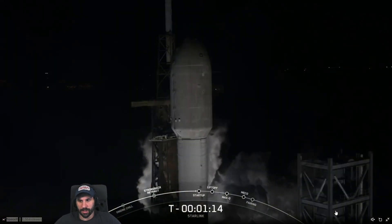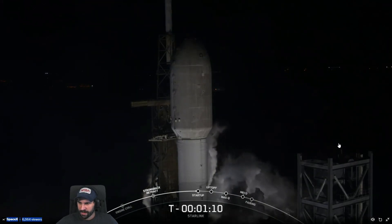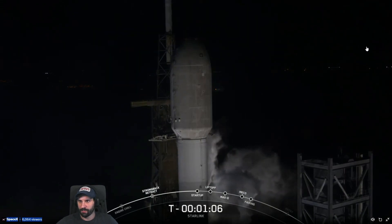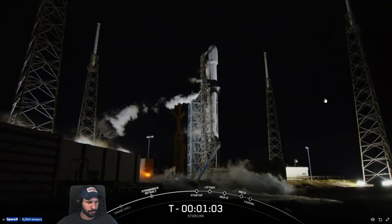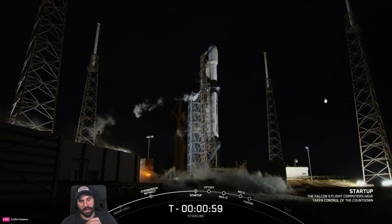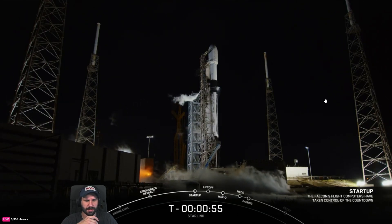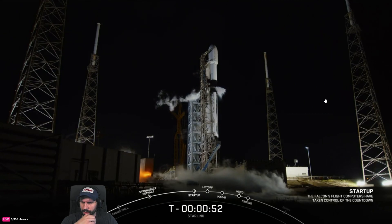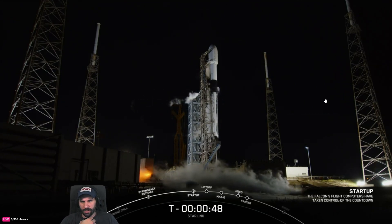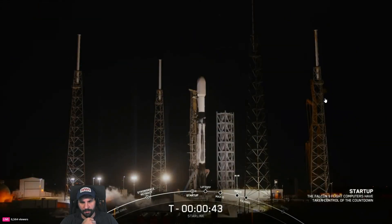That's not Vandenberg, Tessa — that's Slick 40 crew access tower. What percentage is the tower at? It needs one more section up here. They're building a crew access arm somewhere; if I had to guess, it's probably at Hangar X. Who knows, man — that's just weird looking.